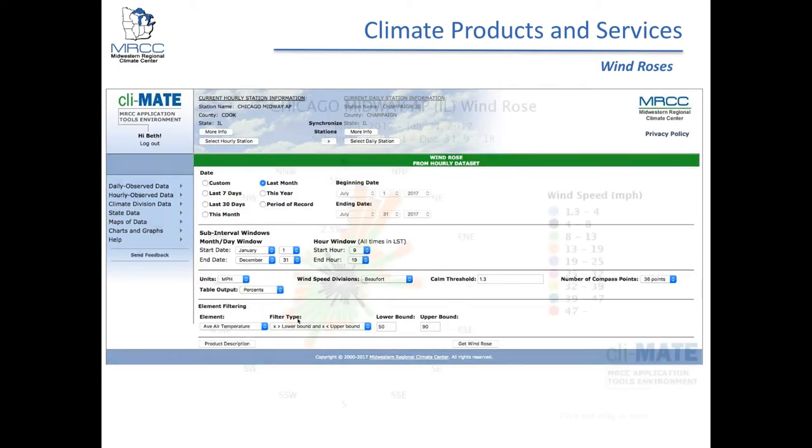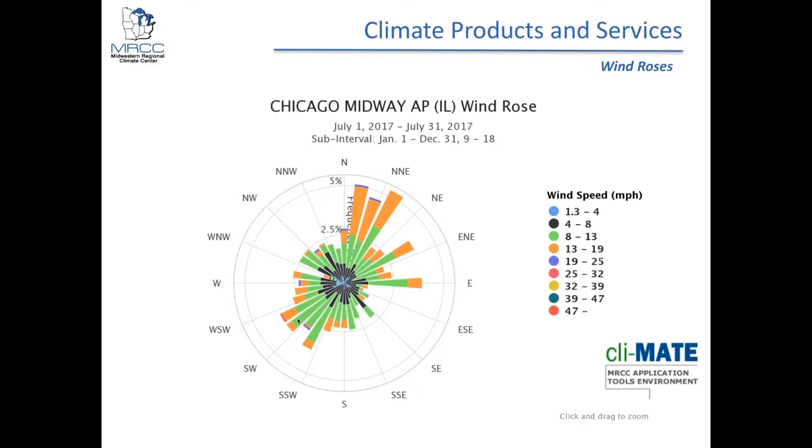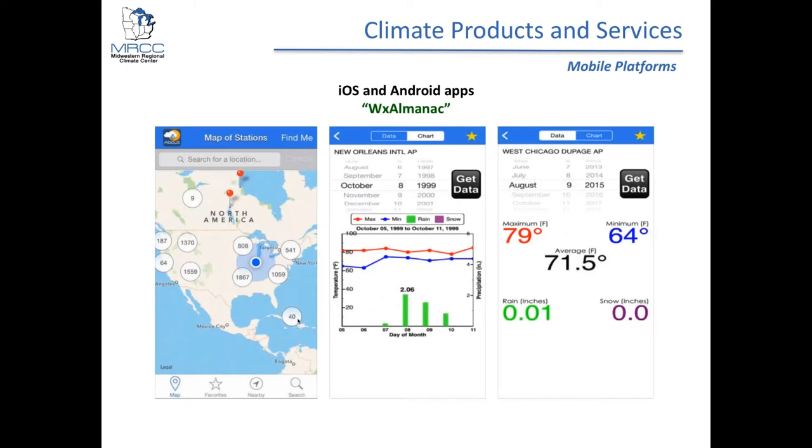We have a native mobile app available on both Apple and Android called the WX Weather Almanac. It evolved from a website tool called Weather on Your Birthday, where users could find the station closest to where they were born and see a climate summary for that date. We renamed it because it can be used for weather on your wedding day, the day you moved to the United States, and so forth. The mobile app lets you pull up what the conditions were on a particular date at a particular location, and it's free.